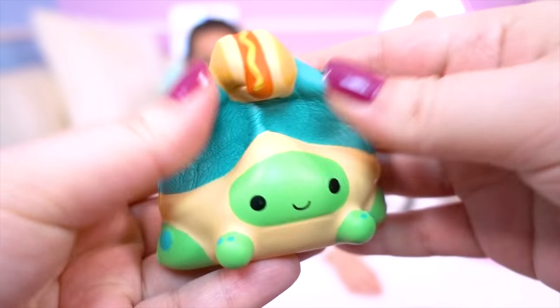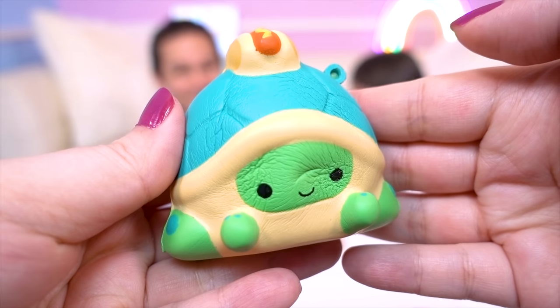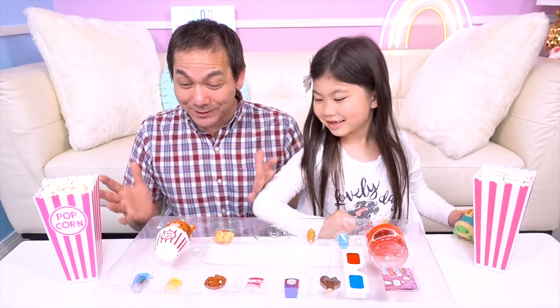Let's give him a squish! Oh! It's Pixie Popcorn! Can I take this one out?